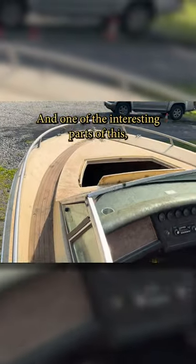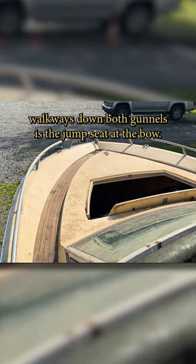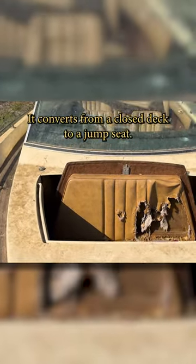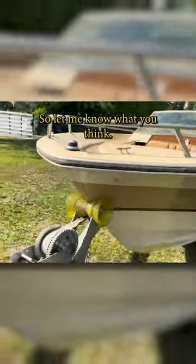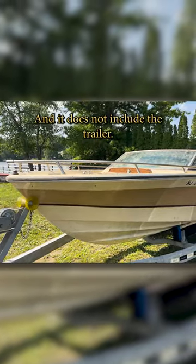One of the interesting parts of this, besides the fact that it has walkways down both gunnels, is the jump seat at the bow. Yeah, look at that — it converts from a closed deck to a jump seat. Looks like the raccoons were using that. So let me know what you think. Make an offer — accepting any and all offers on this, and it does not include the trailer.